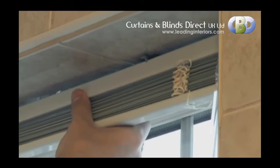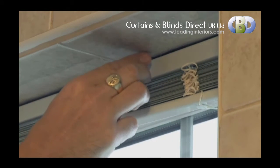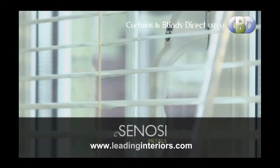Supplied with easy-to-use swivel brackets, the installation of our Senosi Metals Venetian blind has never been easier. If you are looking for practicality, sleek design and affordability, look no further.